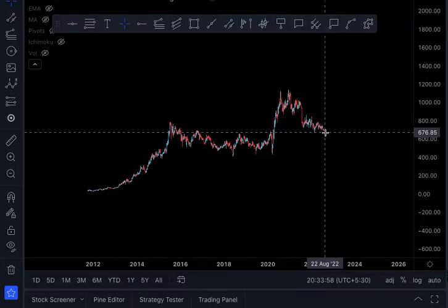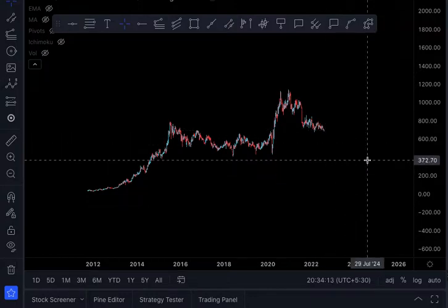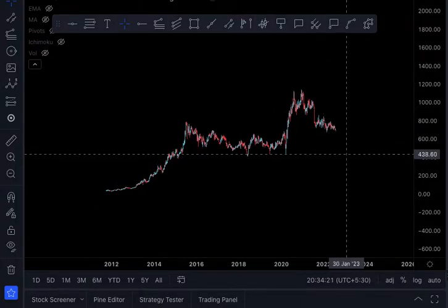I am of the opinion that the correction for the stock is over — the downtrend is over and the uptrend should start anytime. We are at the right time and the right level to take a position in the stock. I have seen seven independent technicals converging at the current price level, and we will see each one by one.